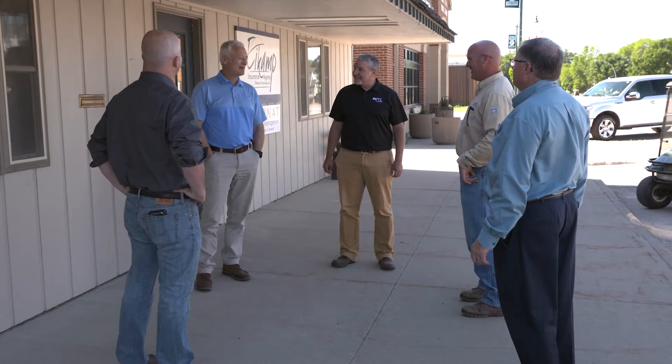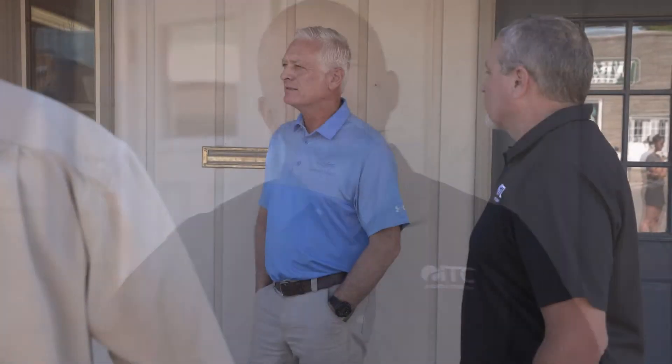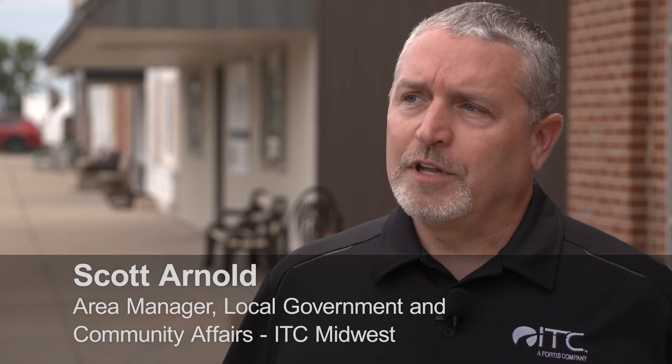From the time projects are discussed at public information meetings through completion, ITC Midwest strives to maintain open communication and positive relationships with landowners, city officials, distribution utilities, and other stakeholders. The goal is to make sure all community leaders know exactly what's going to happen — no surprises — and to be as proactive as possible. Steps include a public information meeting where landowners are invited to discuss the proposed project, followed by conversations with community leaders to develop a plan.